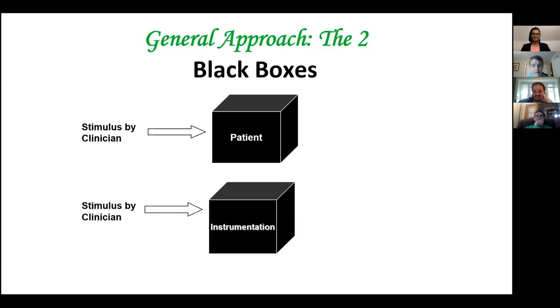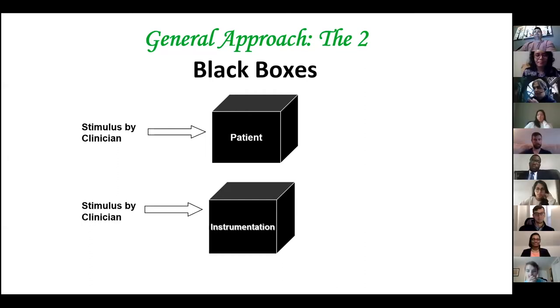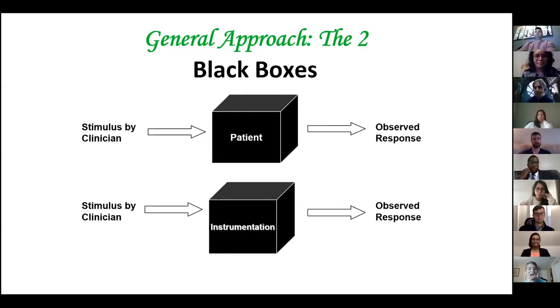What I realized as a resident is that we typically look at the patient as if they're a black box, and then we typically look at the equipment like it's a black box. We do something to it, something happens, and you probably have enough to write your report and move on to the next patient. That works to a certain point. But I think as physicians, we really do need to know what's in the black boxes. And this is where that Star Wars thing comes in.